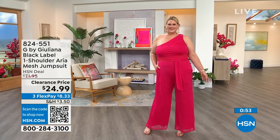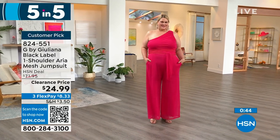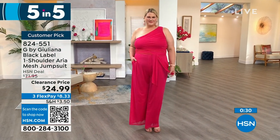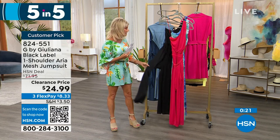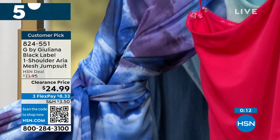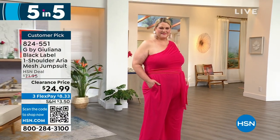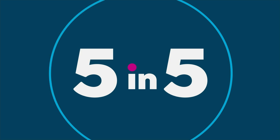This is our Aria jumpsuit in bright rose. Originally $71, it's $24.99 — just reduced. Three flex payments under $9. Jamie's wearing this in the 1X and the inseam is 30 inches; she is 5'10". We have the solid bright rose and black. It's that stretch mesh, lined inside with stretch. We also have two prints: a dazzling blue and Lagoon. If you ordered the cardigan from earlier in the five and five, you can throw it over for a little arm coverage.